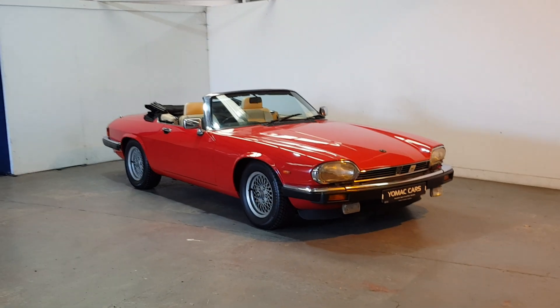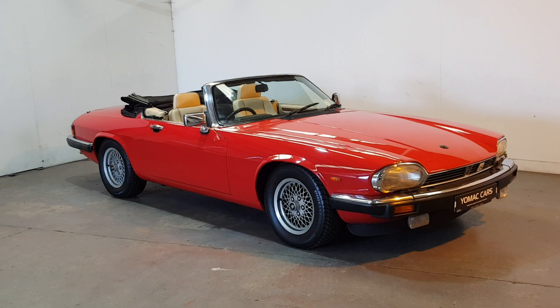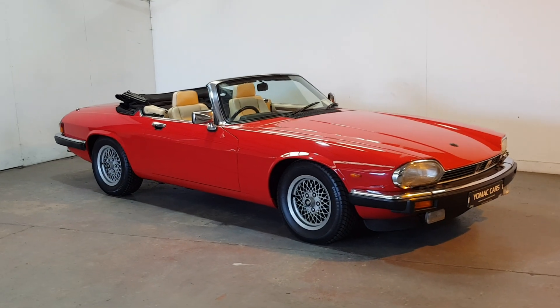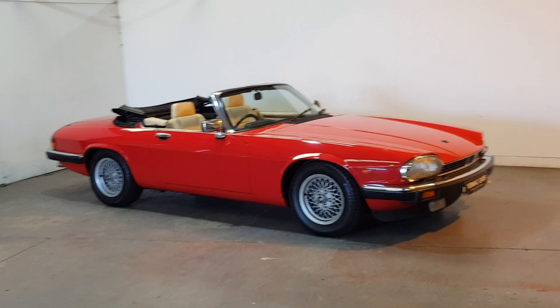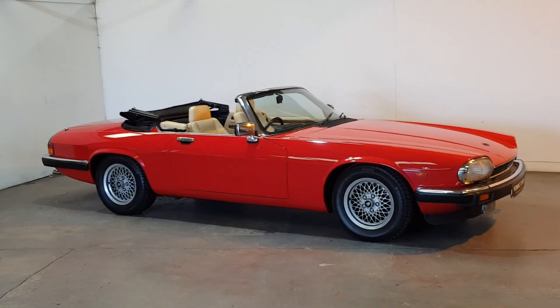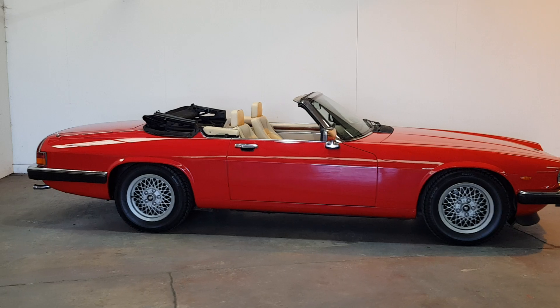This is our 1989 Jaguar XJS 5.3 litre V12 convertible. Stunning, stunning looking car. It's in the colour you want — red with the beige leather interior. Absolutely immaculate condition throughout. Only 92,000 miles.